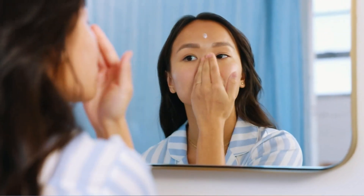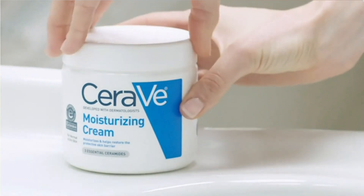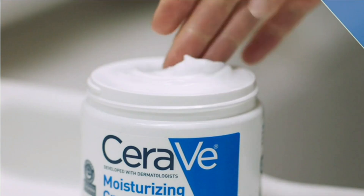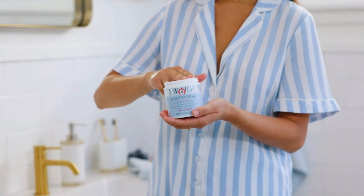Keeping your skin well hydrated and moisturized is an essential part of maintaining healthy and glowing skin. A good face moisturizer can help replenish lost moisture, improve skin texture, and protect against environmental stressors that can damage the skin. With so many different types and brands of face moisturizers available, choosing the right one for your skin type and concerns can be a daunting task.